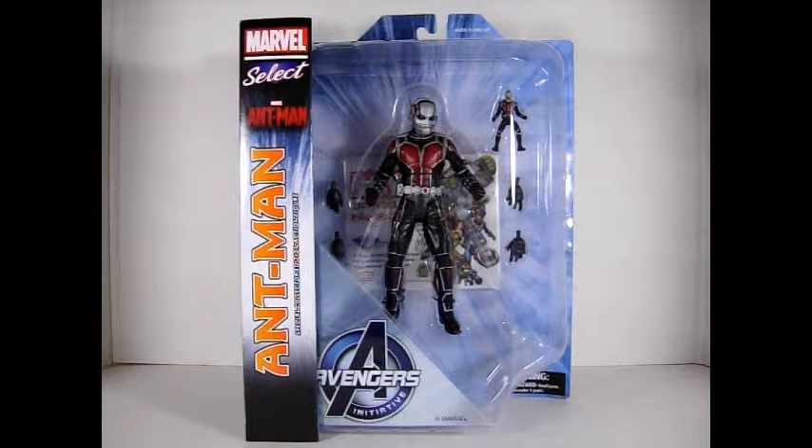Hey guys, this is Electro16. Today I am going to show you my haul from the Montreal Toycon. This was the second one this year. This one was particularly good — I found a bunch of cool stuff.